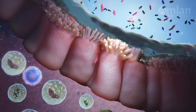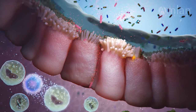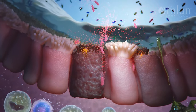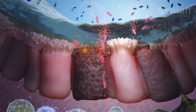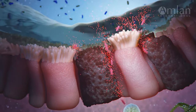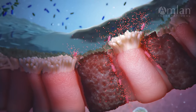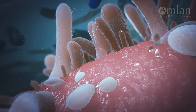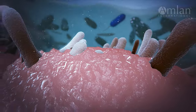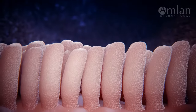Toxins cause barrier breakdown by the disruption of intercellular junctions and trigger enterocyte death. This impedes nutrient digestion and absorption, limits organ function, and allows toxins to enter the circulation of the animal causing inflammatory cascades. If levels of bacteria and their toxins aren't reduced, animals are harmed and do not reach their maximum potential.